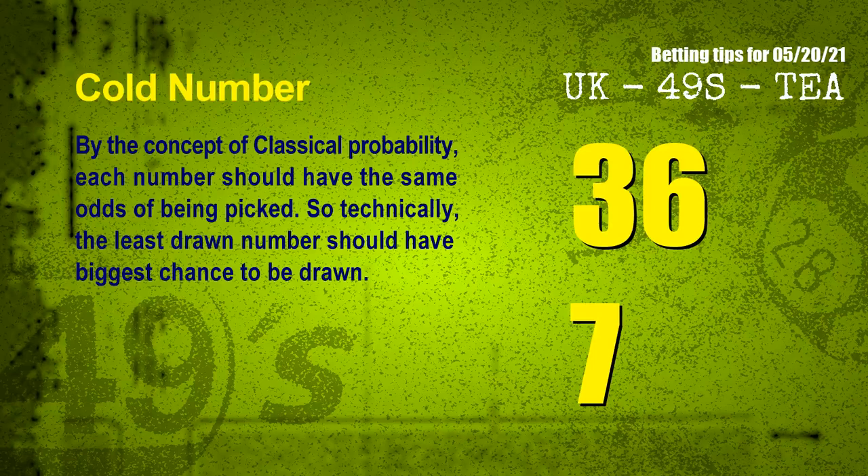In the end of this video we have two more tips for you: cold numbers and overdue numbers. By the concept of classical probability, each number should have the same odds of being picked, so technically the least drawn number should have the biggest chance to be drawn. After counting thousands of results, the coldest two numbers for next draw are 36 and 07.